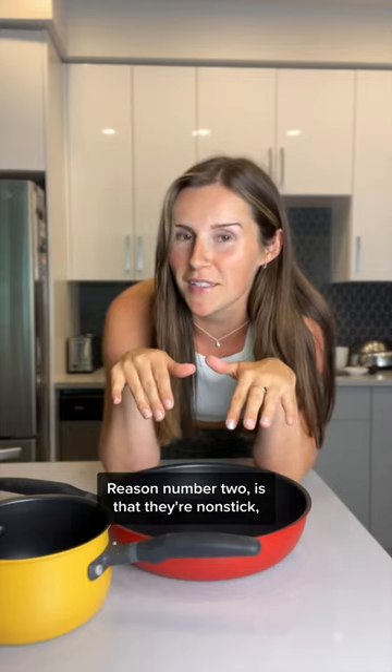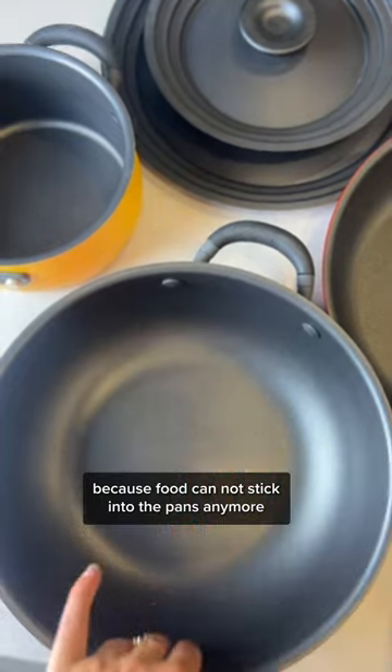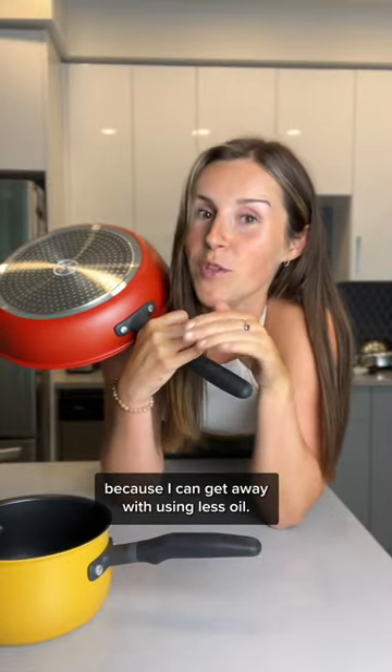Reason number two is that they're nonstick, which means I'm less frustrated because food's not sticking to the pans anymore. And I'm eating healthier because I can get away with using less oil.